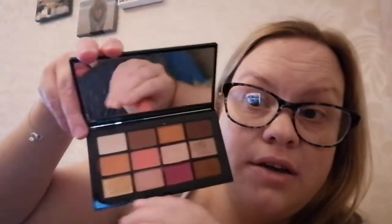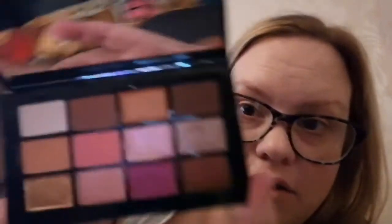I have also been enjoying the NARS Afterglow Eyeshadow Palette. I think I've only used it twice on camera but I really love it — it's got all these lovely shades in it. I'm very glad I splurged on that.